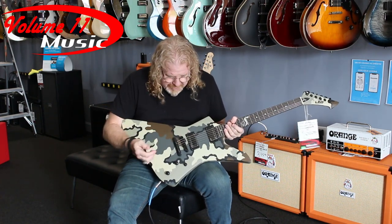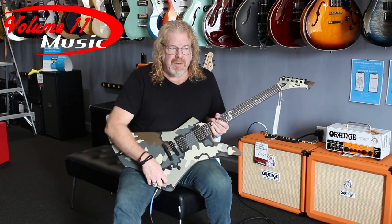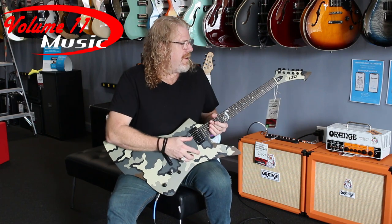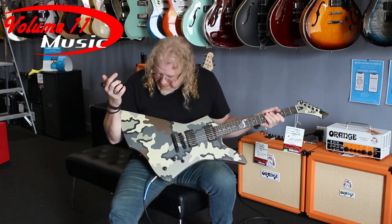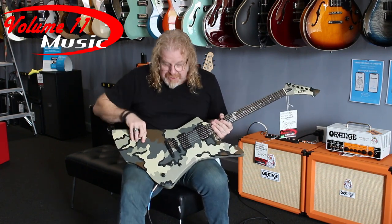It's got two EMG humbuckers in it, three-way switch, volume and tone — which for me volume is tone, so I could just do with the volume. It has locking tuners and a very sleek, cool design for it to be a pointy guitar. It's got a very comfortable feel to it, a kind of a matte finish.